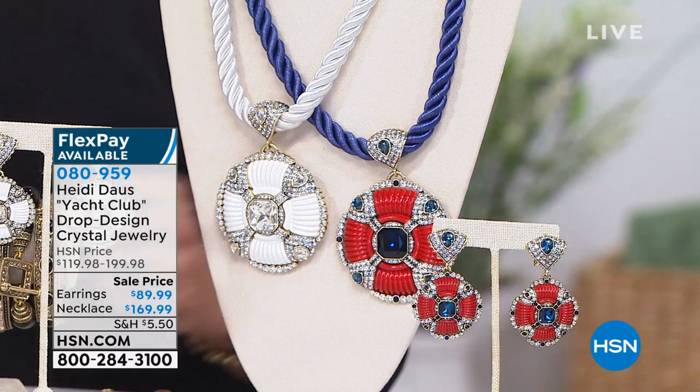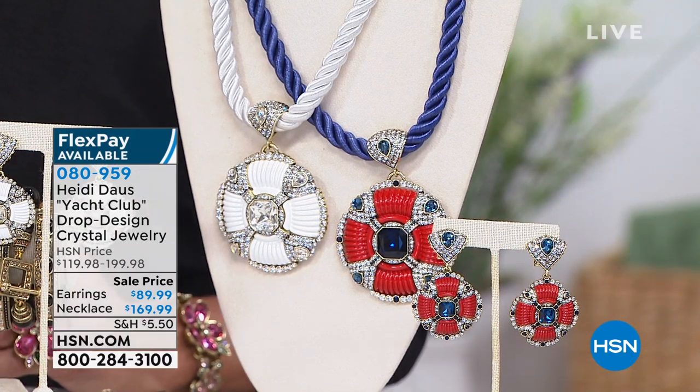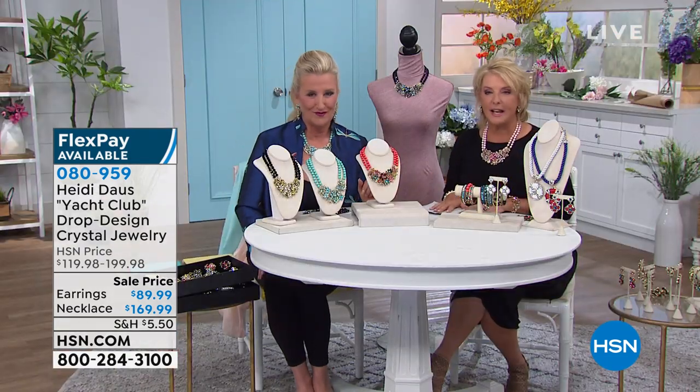I have that Diane Gilman navy blue jacket with the white piping — you know the one with the crest? I just wore it last week with white jeans and that white necklace on stripes. It is just perfect. Okay, we've got to start. We've got to get going.